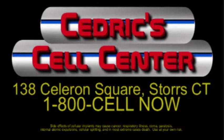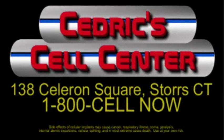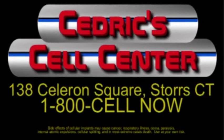Cedric Cell Center. Side effects of cellular implants may cause cancer, respiratory illness, coma, paralysis, internal atomic expulsion, cellular splitting, and in most extreme cases, death. Use at your own risk.